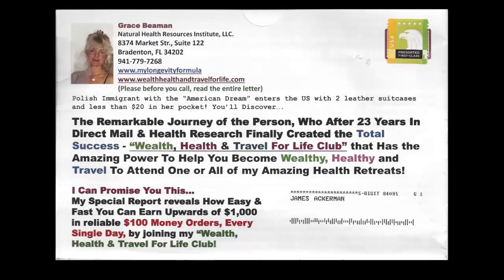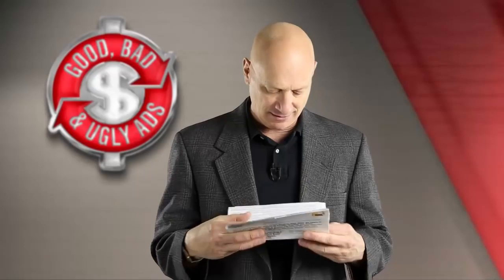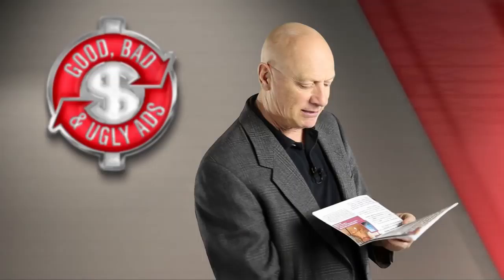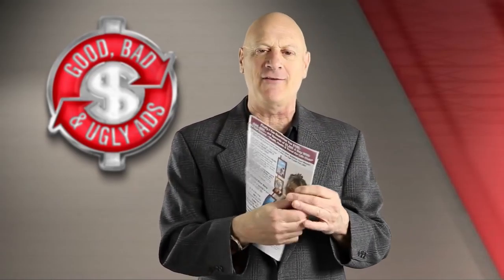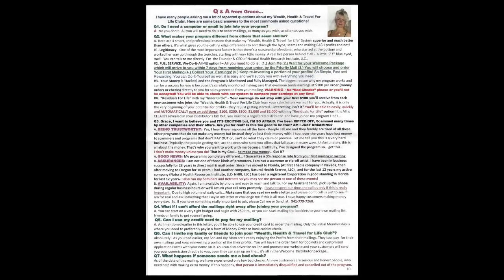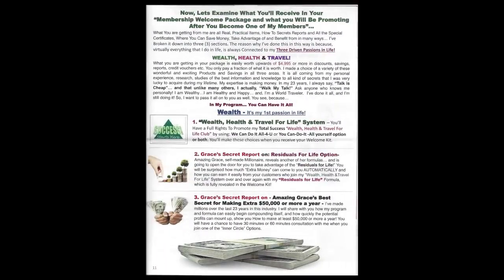This came in the mail. Take a look at that — that's one side of it, there's the other side of it. When you open it up, there is a separate order form. But the main piece consists of, believe it or not, a 16-page — I don't know if you'd call it a catalog or a sales letter — but check out the copy on this baby as you read through there.